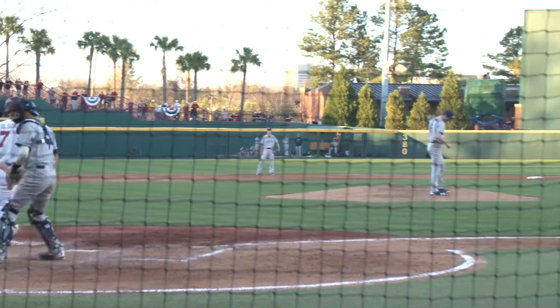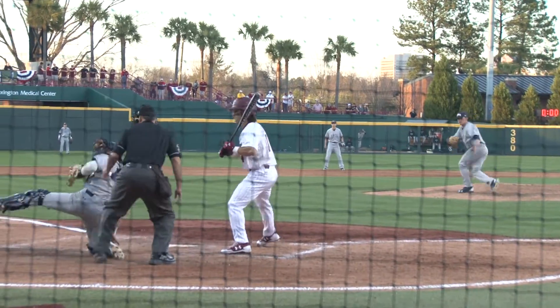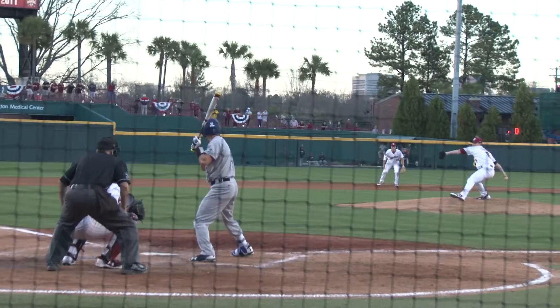Fast forward to the fifth: after Olsen gets plunked by a pitch, Williams moves into scoring position and is later able to score off yet another wild pitch. It's now 7-1 Gamecocks.